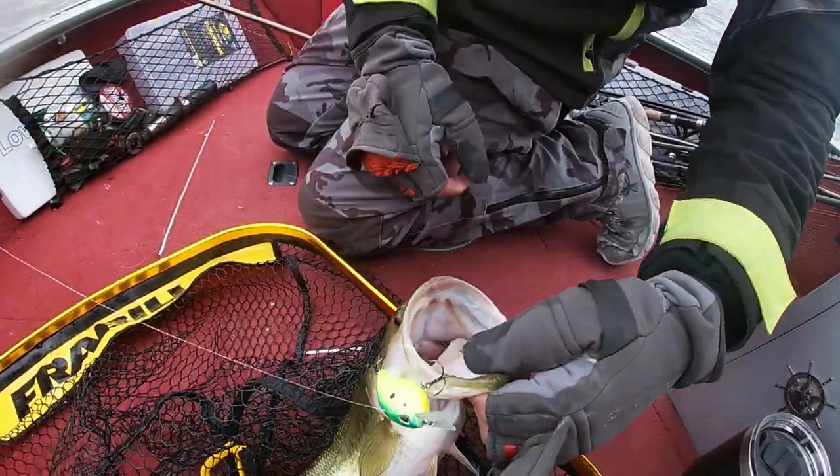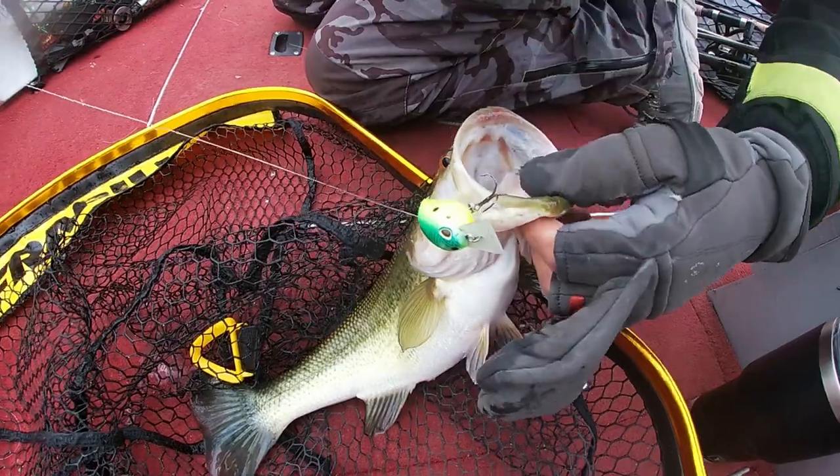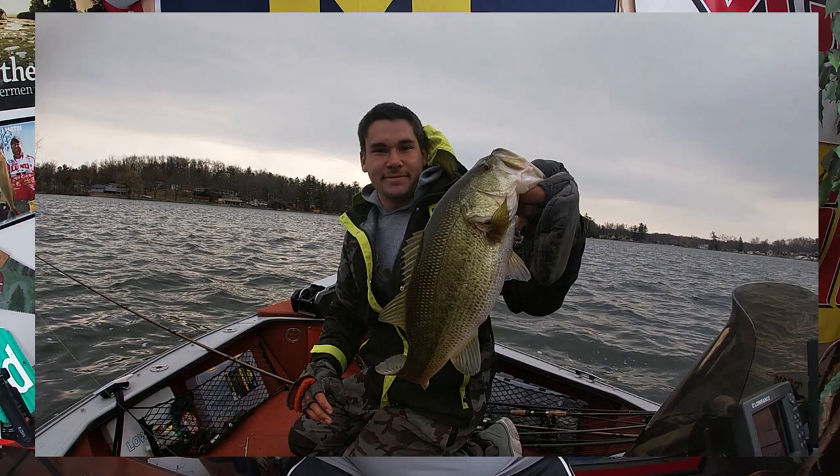Squarebills work in a lot of different places. If you're new to squarebill fishing, do yourself a favor — tie one on and fish it around stuff. They deflect really well off of whatever you're fishing around. It's crankbait fishing, so you're going to lose a few. But when that bait deflects off a rock or a stump, that's what triggers the big ones to bite. Make sure you get one with a rattle — that sometimes alone can make the world of a difference.